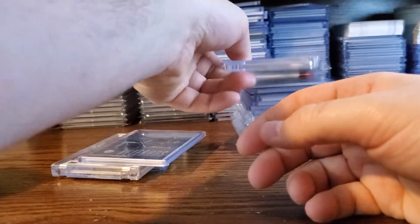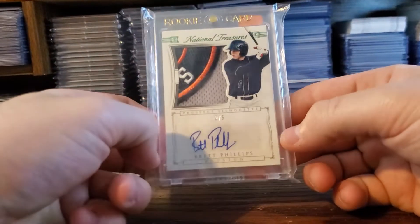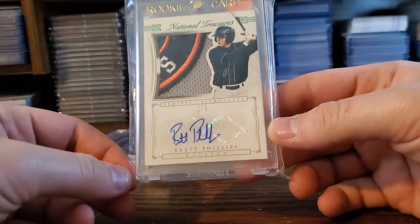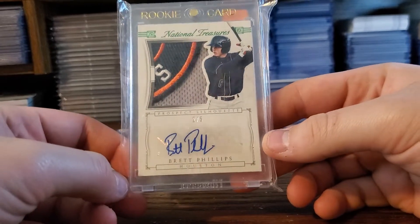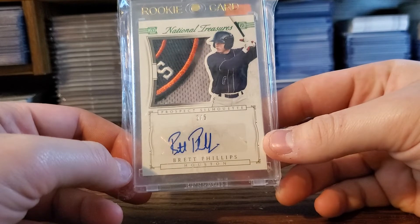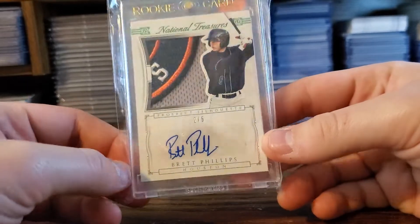Had to pick up the hometown boy here. He went to Seminole High, which is just down the road from me — seeing him play each other every year. Brett Phillips, out of 5. He went to Seminole High, a lot of people know him. This is his Astros card but I couldn't pass it up — 2 out of 5 with the sick Astros badge.